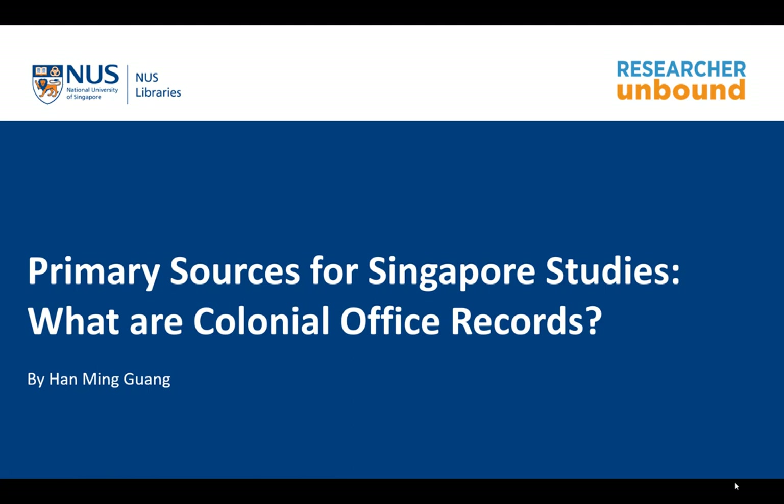One of the key documents for any scholar or student interested in studying Singapore's past is the colonial office records, which is more commonly known as the CO records. In this video I will explain what the colonial office records are and what the different series are that NUS Libraries have, which are crucial for researchers studying Singapore's past.